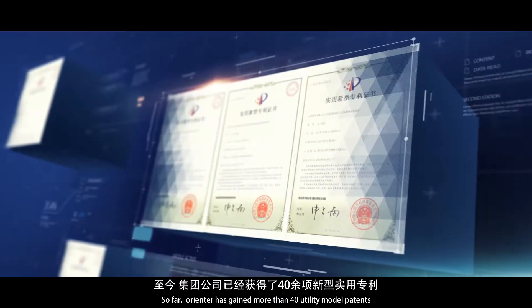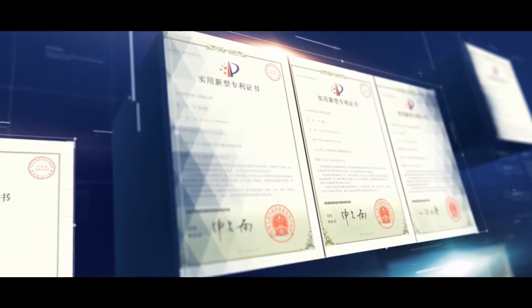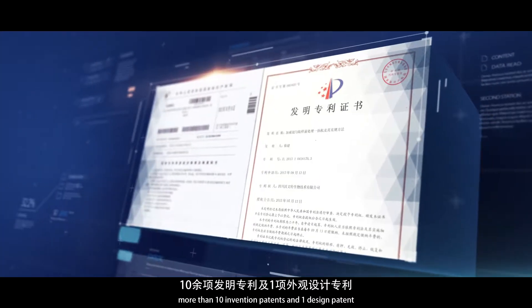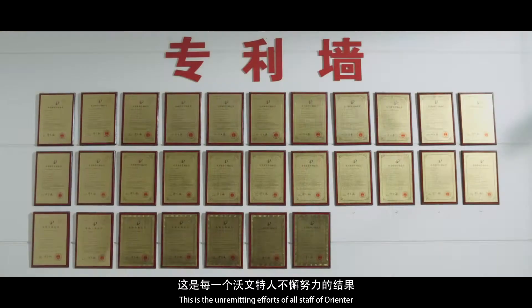So far, Orienter has gained more than 40 utility model patents, more than 10 invention patents, and one design patent. This is the result of the unremitting efforts of all staff of Orienter.